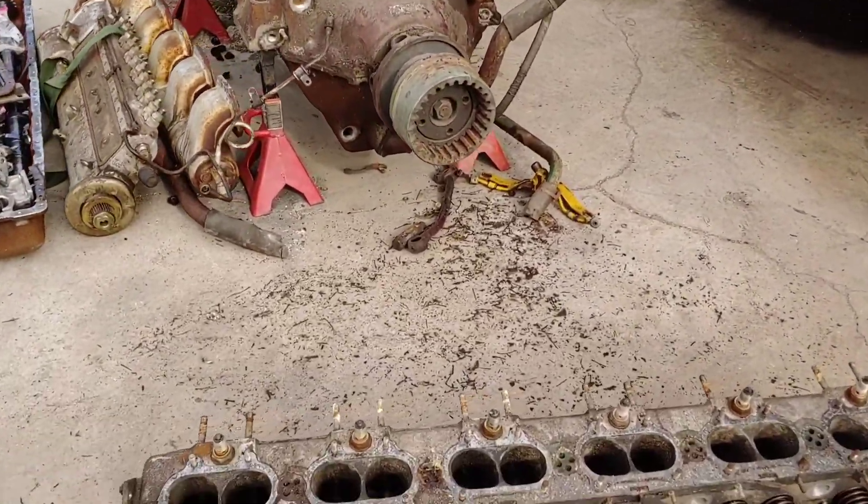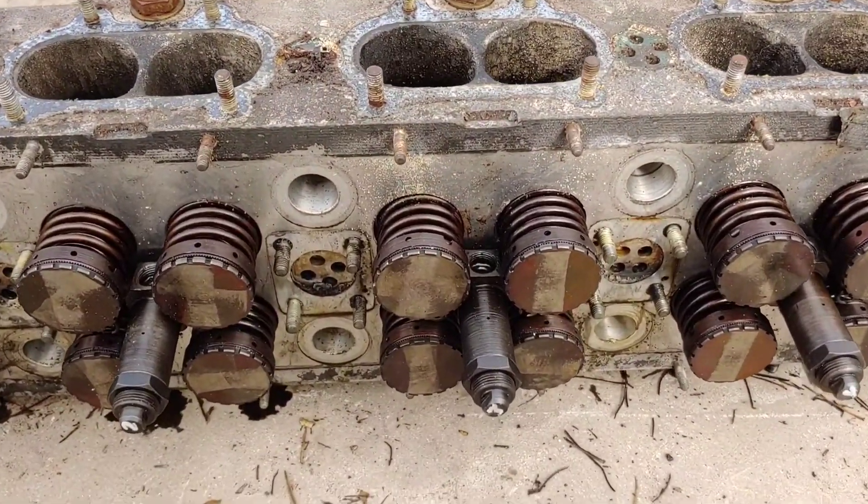And this is the head. I've never seen it look like this before on the flat.